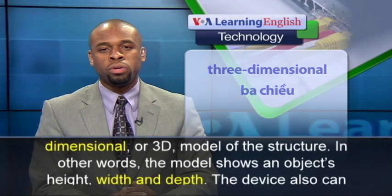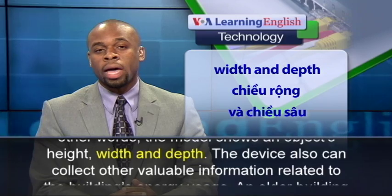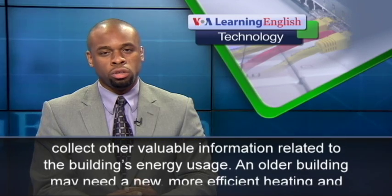In other words, the model shows an object's height, width, and depth. The device also can collect other valuable information related to the building's energy usage.